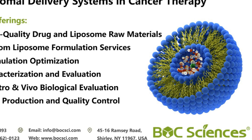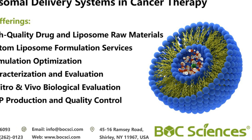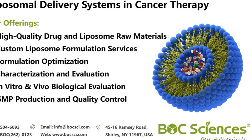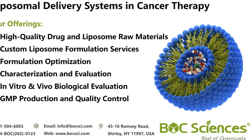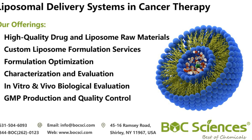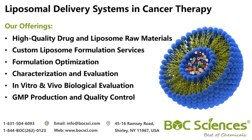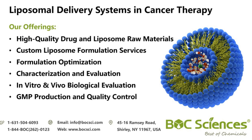Bulk Sciences offers comprehensive liposomal formulation services to support the development of advanced drug delivery systems. These liposomal products and formulations are crucial in aiding scientific research and the development of new effective drugs. Our team of experienced scientists works meticulously to optimize each formulation, ensuring stability, efficacy, and safety.